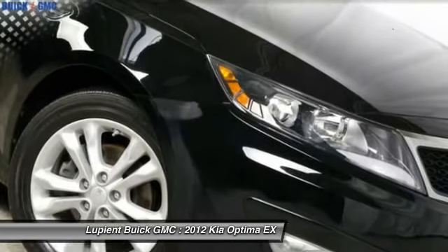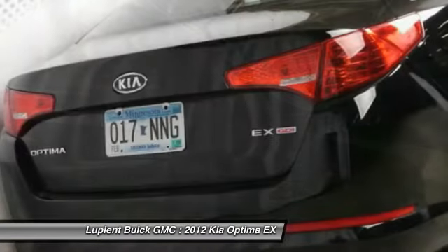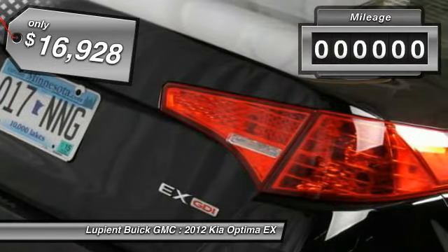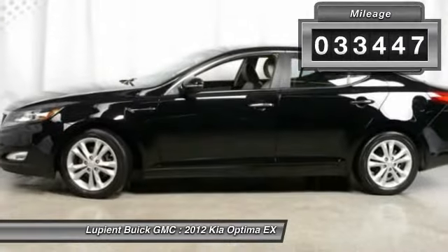Its smooth, flowing lines speak of grace and style and offer a strong hint of European luxury, and is priced below $20,000. This vehicle has less than 35,000 miles. Come see the car for yourself.